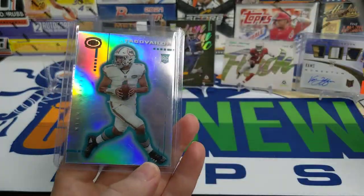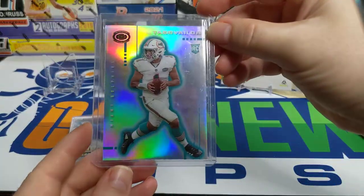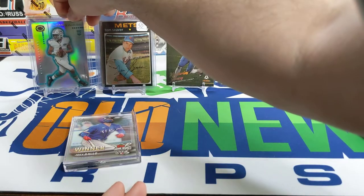I also pulled two of Tua Tagovailoa — this one is actually the Donruss Prism, so that was a really nice card to pull. Did not have that one.